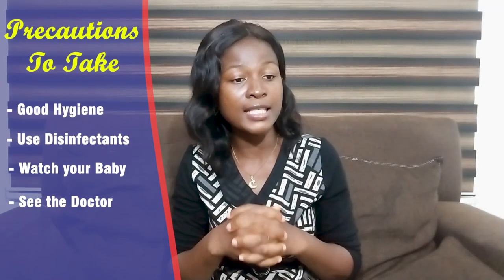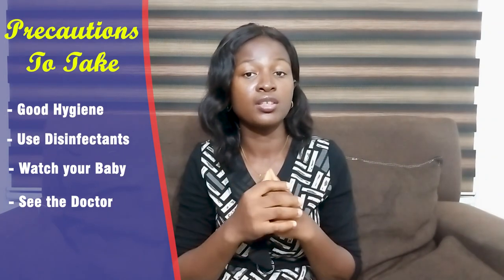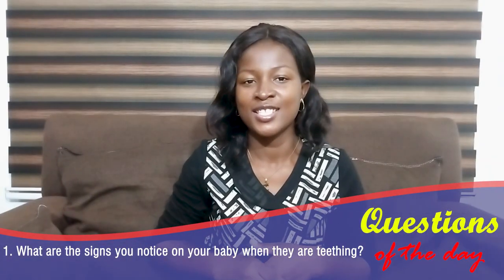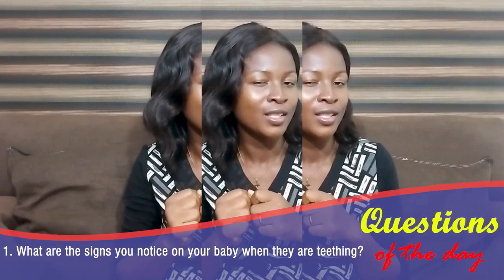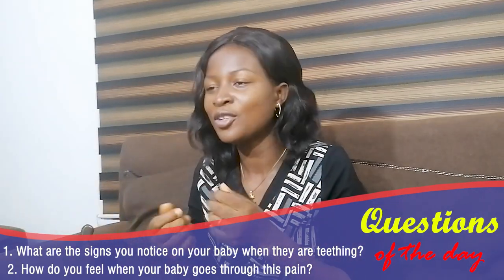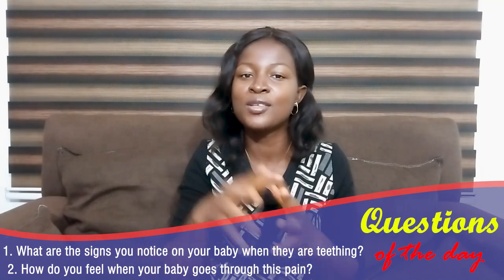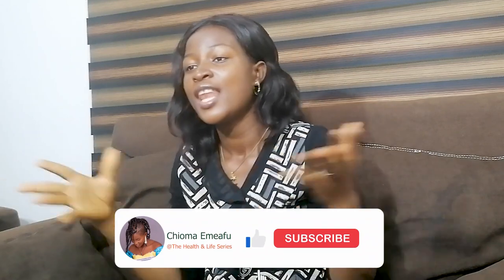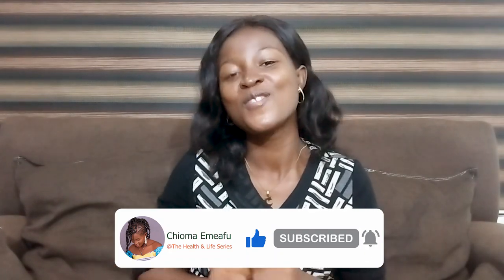If you are unsure whether your baby is teething, or if the signs you are seeing are severe, please take the baby to the hospital to be on the safe side. Today I'll leave you with a question — what are the signs you notice on your baby when he or she is teething? How does it feel? What are your reactions? Please leave your answers in the comment section. If you enjoyed this video, please subscribe to my YouTube channel, like and share with your friends, and turn on notifications to get the latest updates. See you in the next video. Bye!